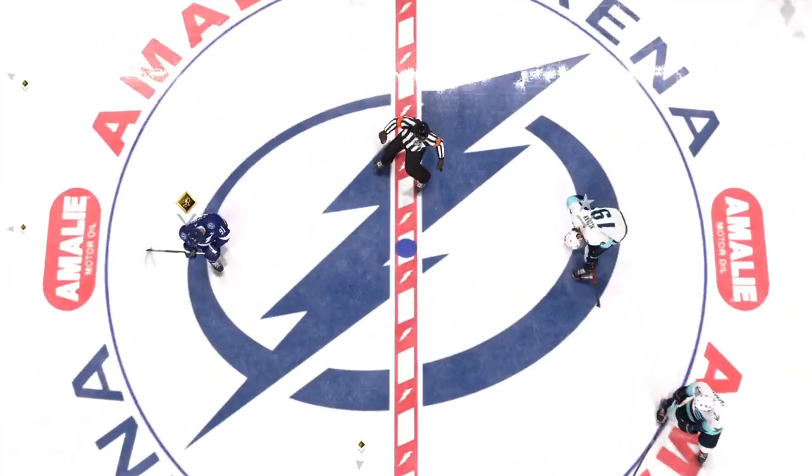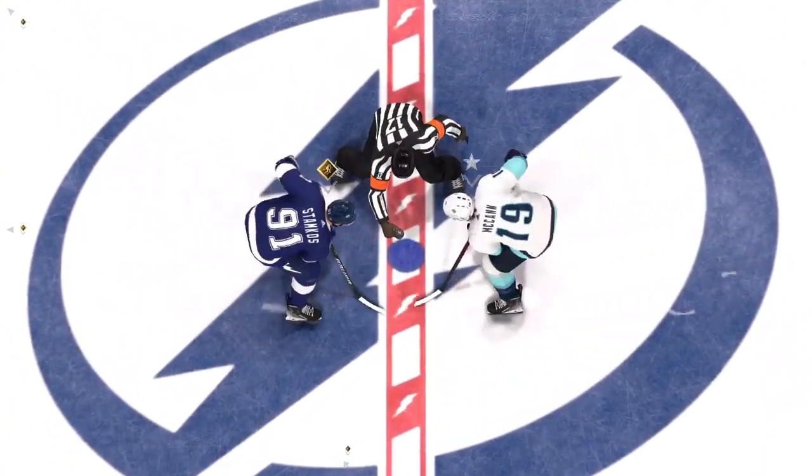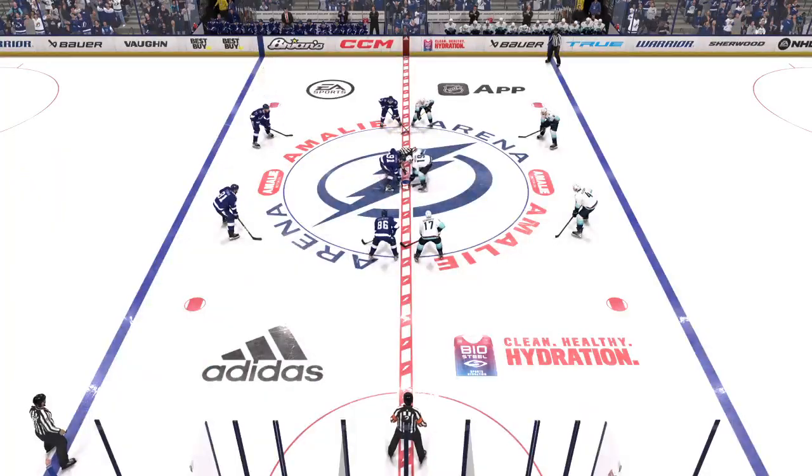They're ready to drop the puck on period number three. He's Ray Farrow. I'm James Cebulski. Let's do this.